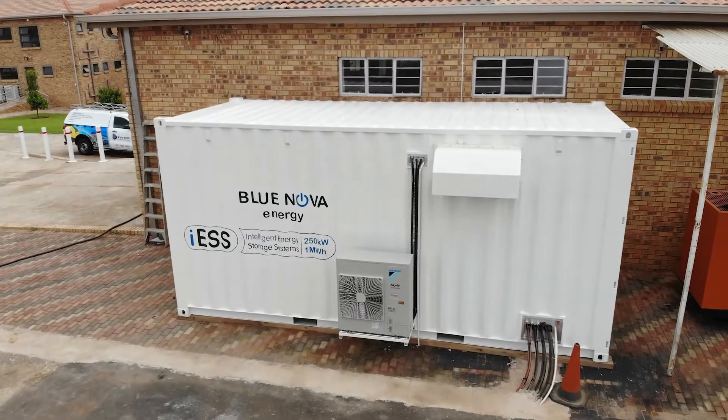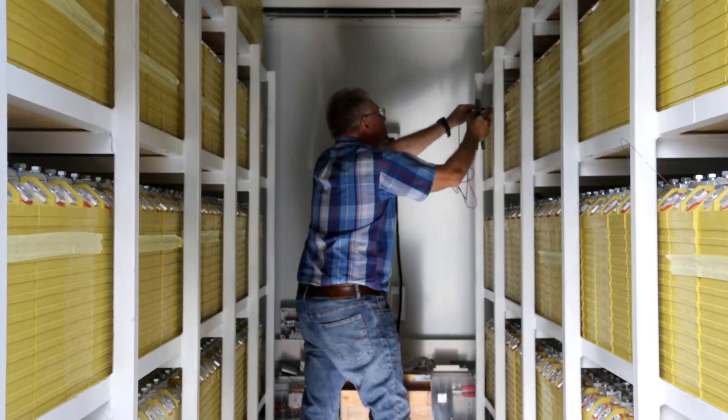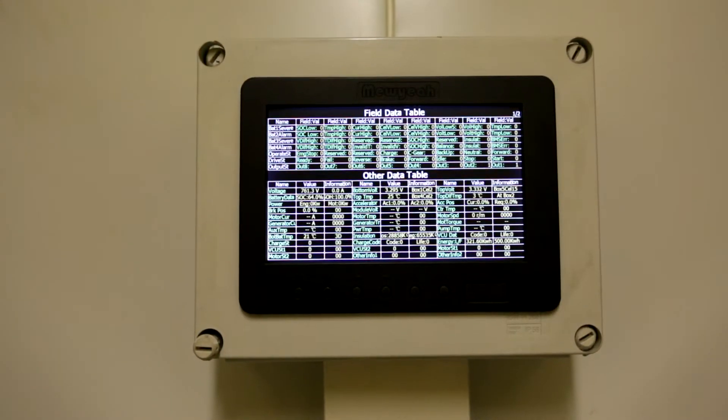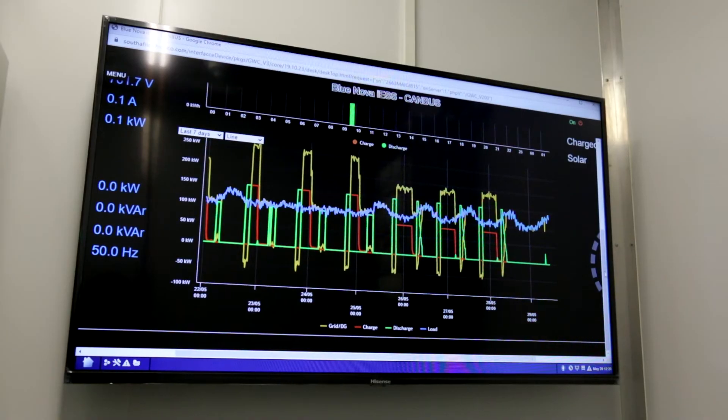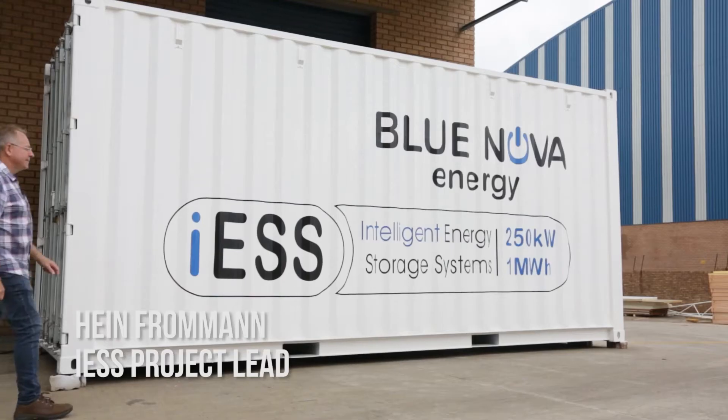The ICE consists of a battery system which is managed by a BMS. It has a battery converter and an energy management system — in our case we call it the RMAC. My name is Arne Froman, I'm lead for the ICE project at Blue Nova.